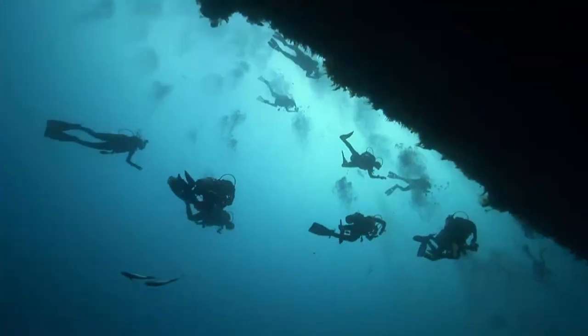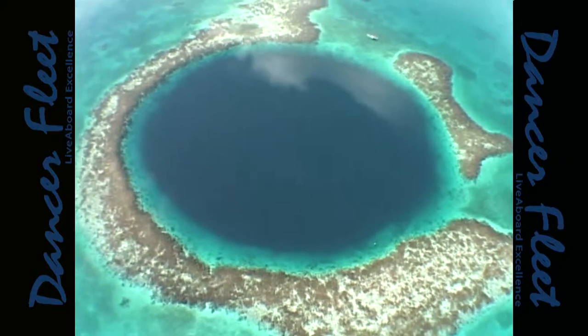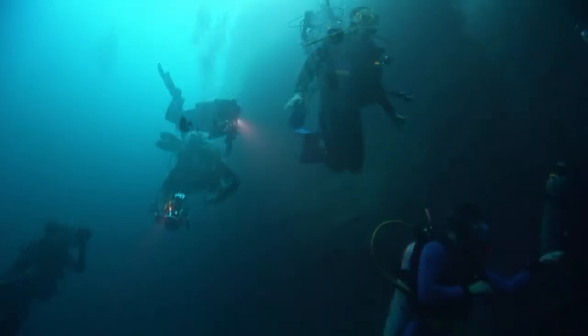One of the most stunning geological formations in the world, the Blue Hole at Lighthouse Reef Atoll descends to more than 400 feet. We don't recommend you try for the bottom, but ancient caverns with hanging stalactites are easily within range.